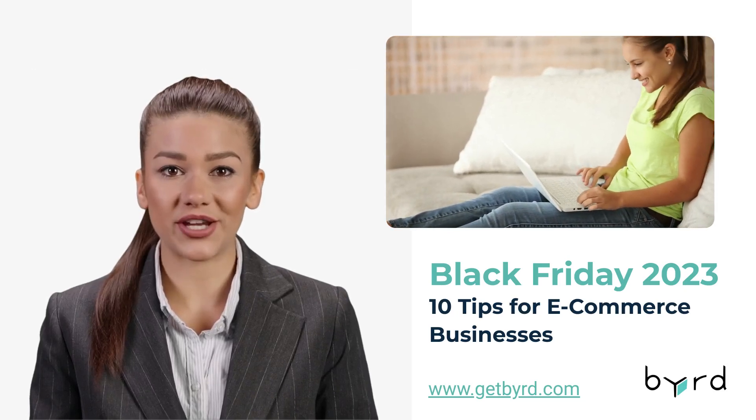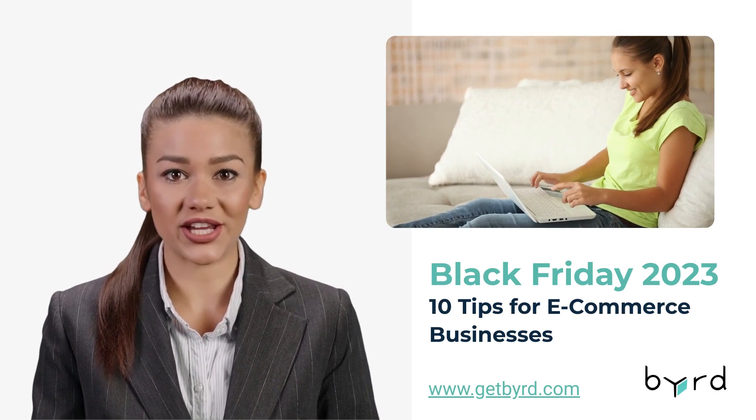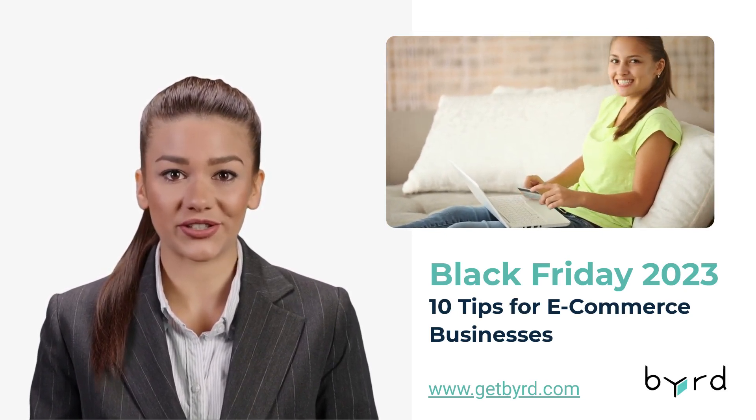Hey there! Reading long blog articles is not your thing? No worries, I got you covered with a brief overview of 10 tips for Black Friday 2023.